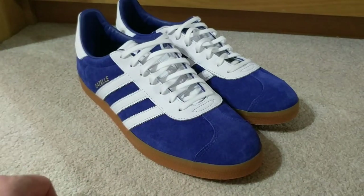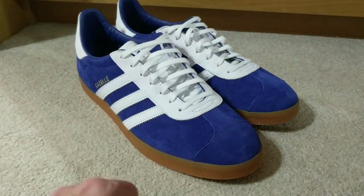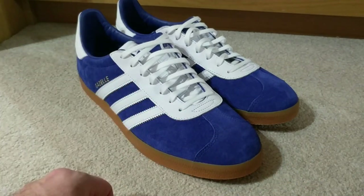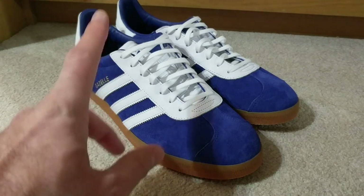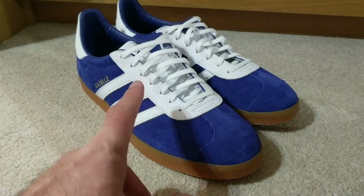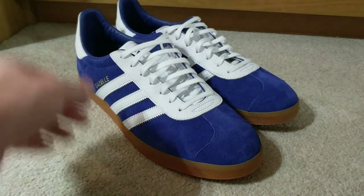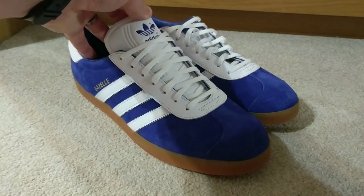You get the stripes in whatever colour you want, the tongue different, the heel patch different, but you have to get the iStay the same colour as the Vamp. And of course, as you can quite see, these are white and blue. They also do a white and red pair. I've already got Hamburgs in red, so I thought I won't get another red pair — I shall get a blue pair.